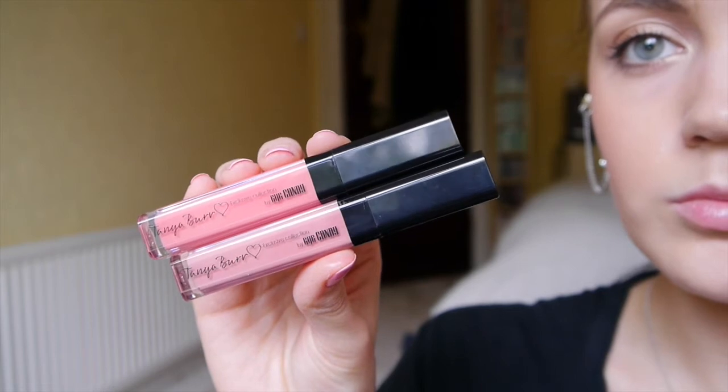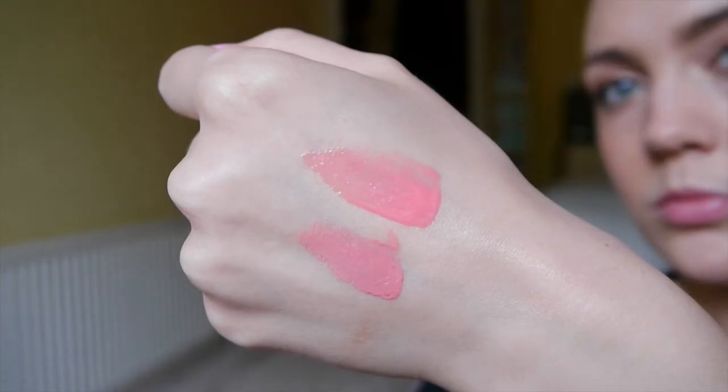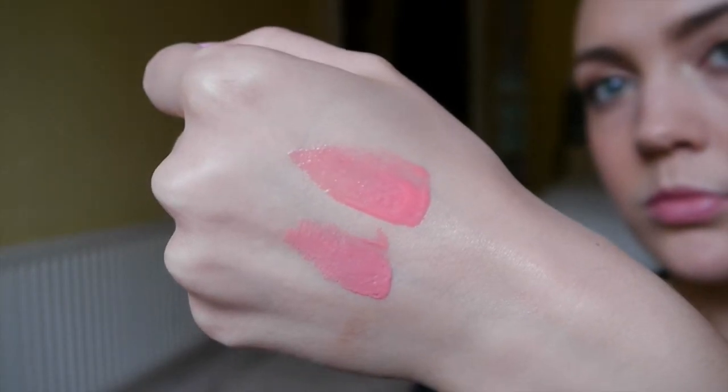The next two glosses are from Tanya Baer's lip gloss collection. I've watched Tanya since I started watching YouTube videos and I wanted to support her so I picked some up. The two I have are Picnic in the Park, which is a gorgeous bright pink, and Afternoon Tea. These are so pigmented and long lasting for a lip gloss — it's amazing. I've not used a lip gloss like it.